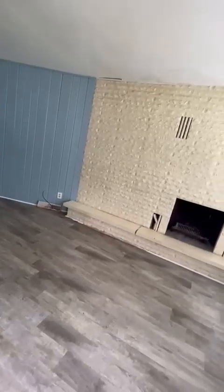LVP flooring. Nice paint. Here's your living room — it's about 14 by 16 or 18. That's good.